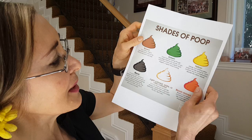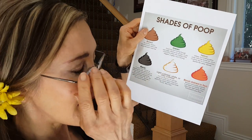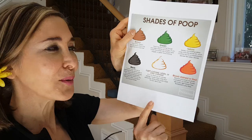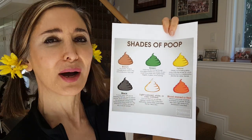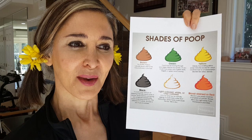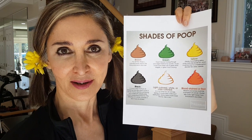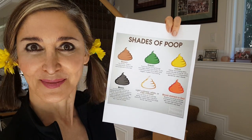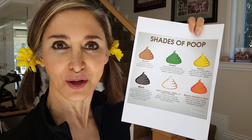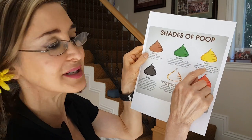Yellow — what does yellow mean? It means that there's too much fat in your poop. I remember when I was in nursing school we wanted to see what poop with a lot of fat did. And guess what? It floats. That's right, because fat floats. So this is malabsorption syndrome.